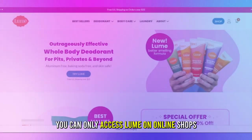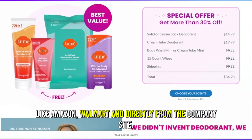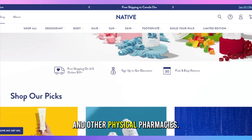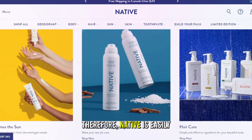Accessibility: You can only access Lume on online shops like Amazon, Walmart, and directly from the company's site. On the other hand, you can get Native from both online shops and other physical pharmacies. Therefore, Native is easily accessible.